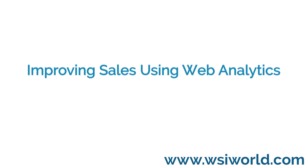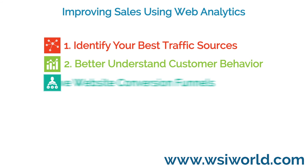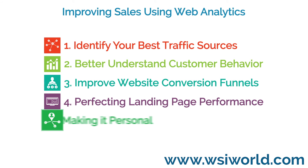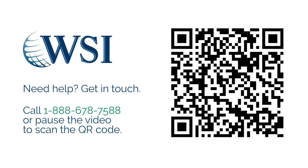In conclusion, if you are focusing purely on clicks, then you are missing out on a wealth of data that can positively impact your return on investment. Would you like help to improve your marketing using web analytics? Then get in touch with your local WSI Digital Marketing Consultant today.